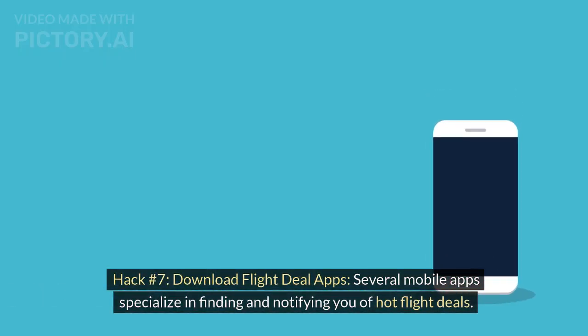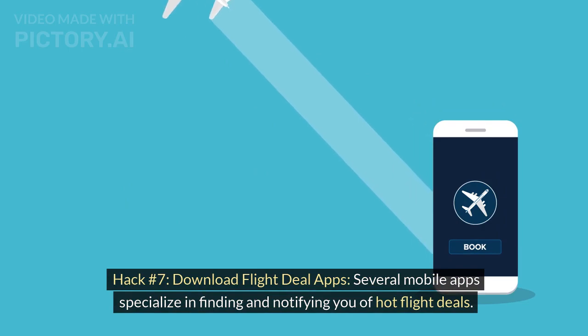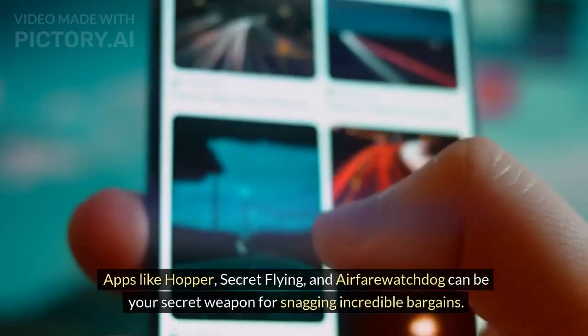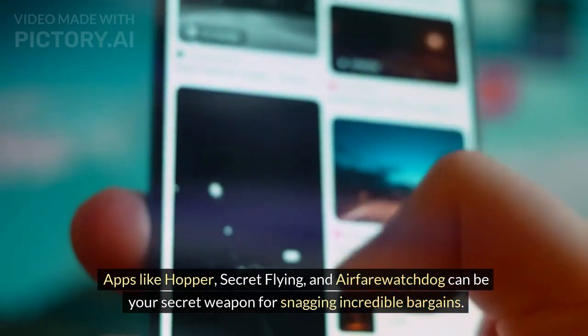Hack number 7: Download flight deal apps. Several mobile apps specialize in finding and notifying you of hot flight deals. Apps like Hopper, Secret Flying, and Airfare Watchdog can be your secret weapon for snagging incredible bargains.